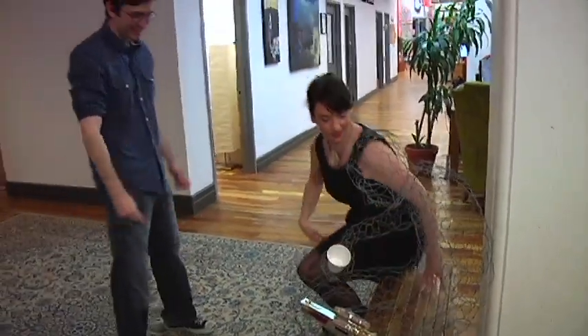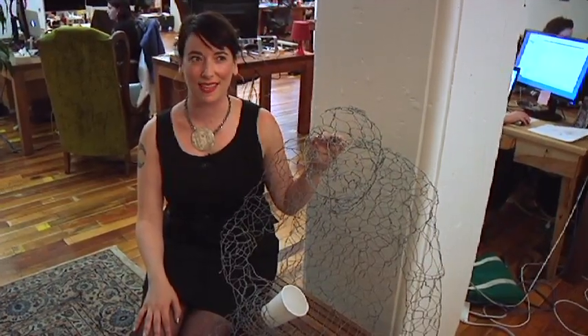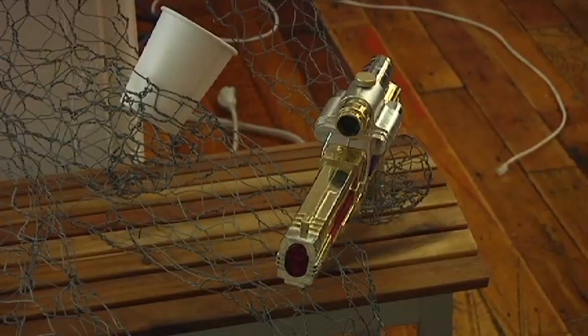Oh wow, the coffee man! He's something we'd had our eye on for a little while and then finally decided to get. He's actually gone through a lot — for Halloween he was dressed as a zombie, and he's had full clothing on before. Currently he's supposed to be a coffee drinker, but he's also got the laser gun.